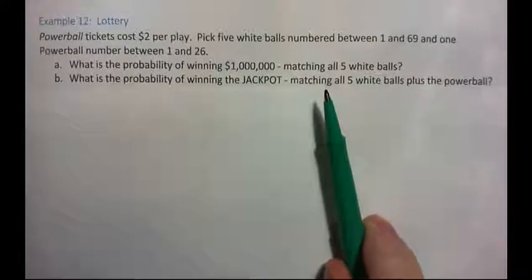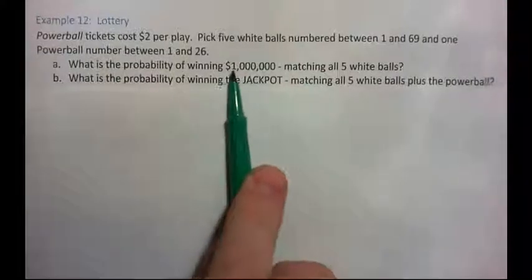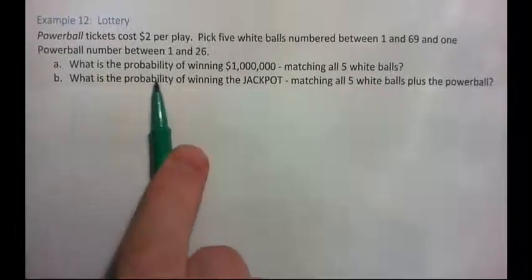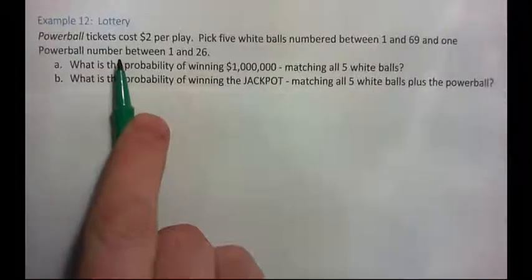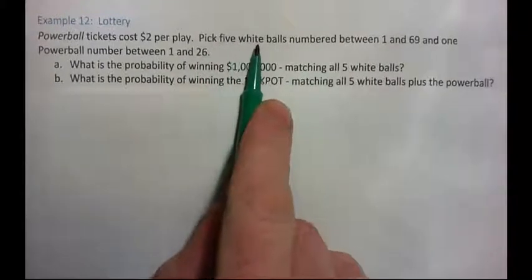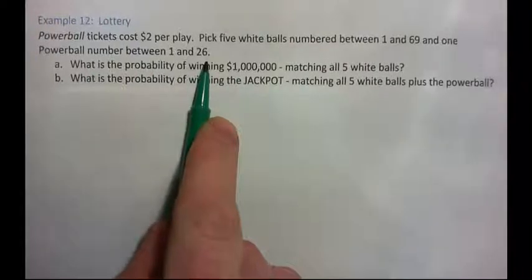So we need to figure out the probability of winning the million dollars — that's matching all five white balls. And then we'll figure out the probability of winning the jackpot — that's matching all five white balls plus the Powerball. The tickets cost $2 per play. You pick five white balls numbered between 1 and 69, and one Powerball numbered between 1 and 26.